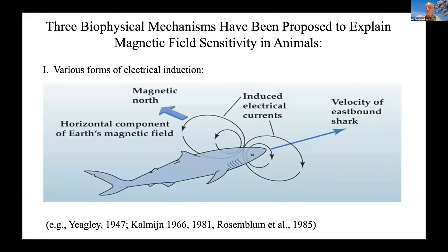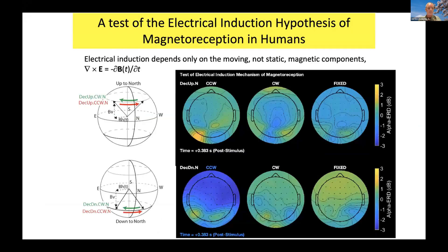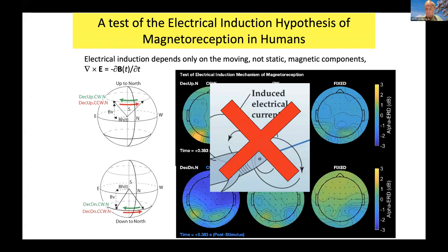That's a very clear response, but we can use it to do biophysics. The question is: is it magnetite or is it electrical induction? What we did is a simple experiment where we rotate the horizontal component of the magnetic field. If it's dB/dt-driven, it doesn't matter whether the static field points up or down. What we found is it's only the downward field that works. Therefore, it's not electrical induction — that's ruled out.